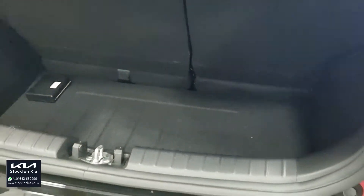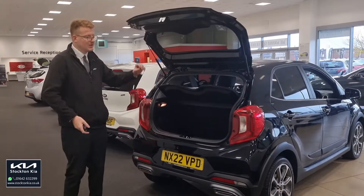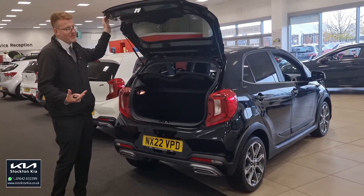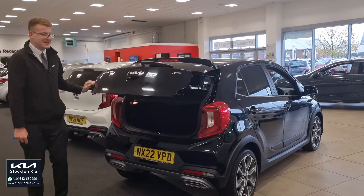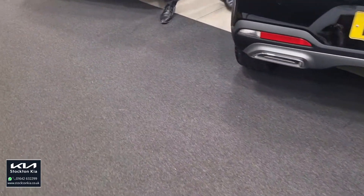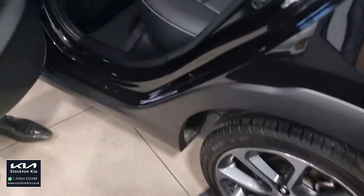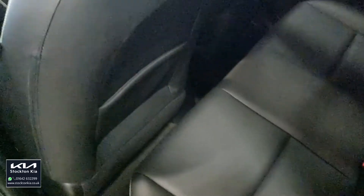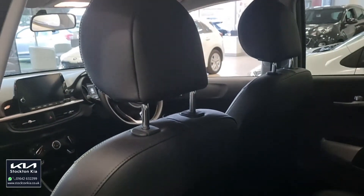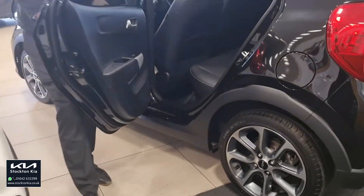Maybe you've just passed your automatic test and you'd love a nearly new car as your first car, or perhaps you want to renew your current one, or you've got something a bit big and think it's time to downsize — why not look at one of these. In the rear, there's space for three with three seat belts and two ISOFIX points to keep kids' seats safe and secure. There's bags of legroom too — the Picanto is probably one of the biggest in its competitive class against things like Toyota, Citroën, and Peugeot.